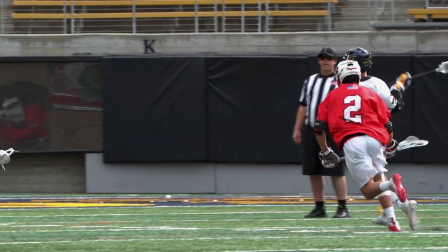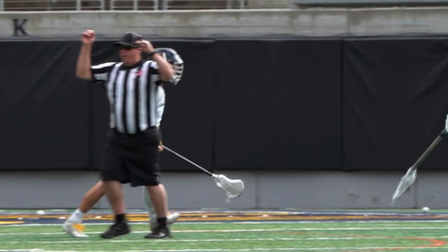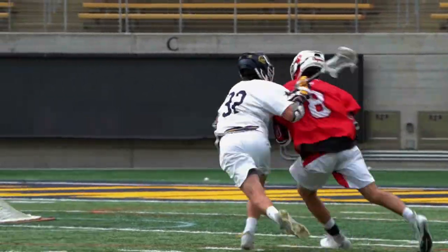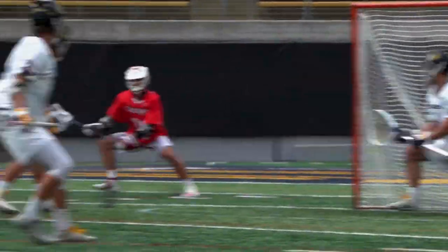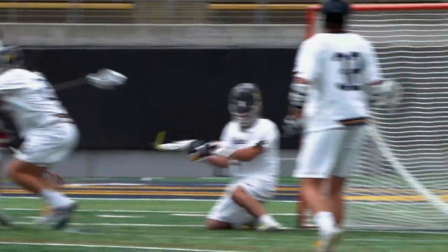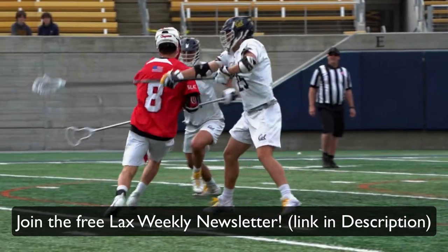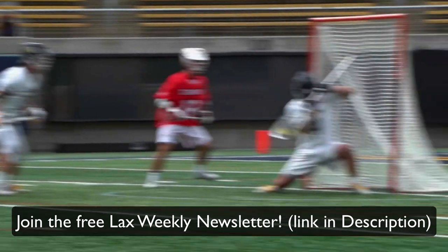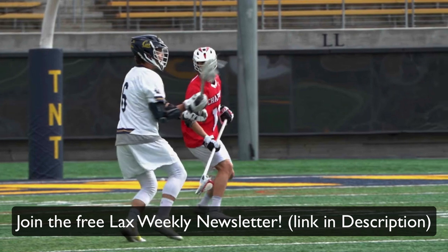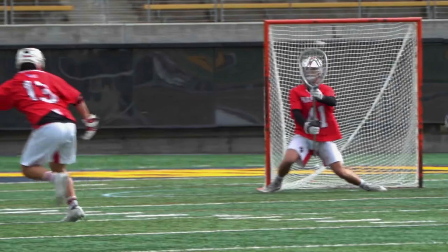My first top 5 dodges video was all about the essential moves you need to learn, and now these are the 5 essential counter moves to those dodges. Having go-to moves and counter moves is going to make you a significantly better dodger and leave your defender guessing what you're going to do next. If you're looking to become a better lacrosse player, I do even more stuff like this all the time in my Lax Weekly email newsletter — it will always be free to join and it will help you improve rapidly. Thank you so much for watching and all of the support. Feel free to subscribe and let me know what you want to see next.